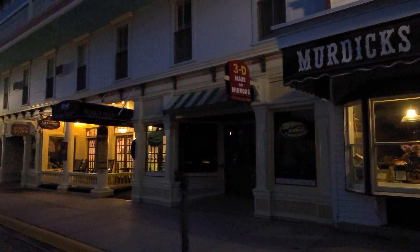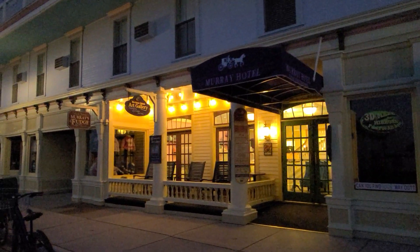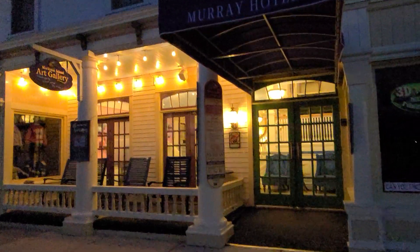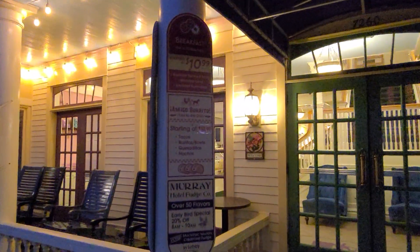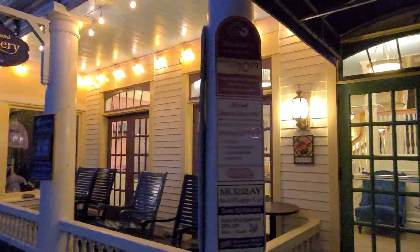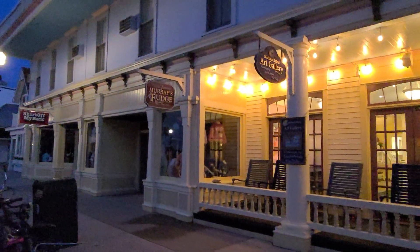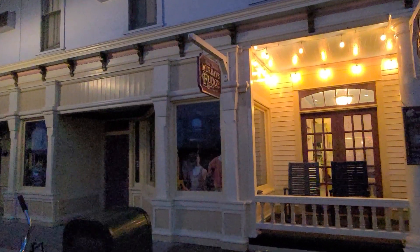Next to that is the 3D Maze of Mirrors — fun for all ages. And then the Murray Hotel. Inside the Murray Hotel there is a Mexican restaurant, Amigo Burrito, open 11 until 4 o'clock. There's also an art gallery downstairs in the basement, and Murray's Fudge is in there as well.